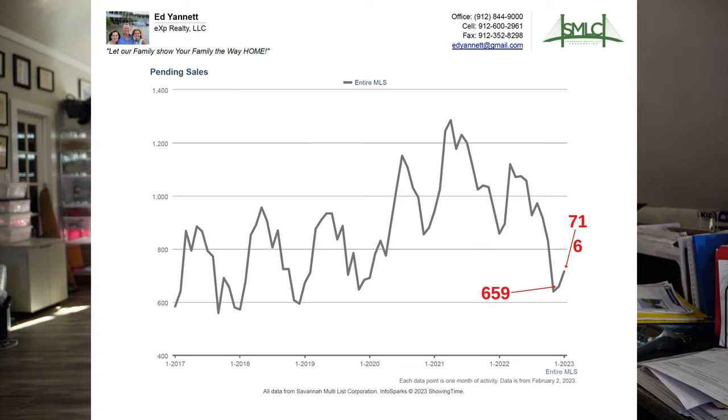Pending sales this month are 116. Those are going to be the sales for next month. You can see it's ticked up coming into the spring season, so it's going to get a little bit busier and more homes are going to start selling.